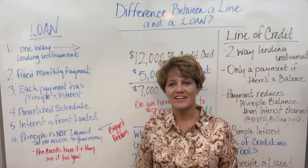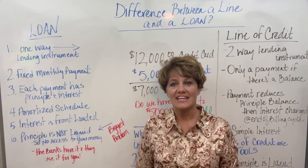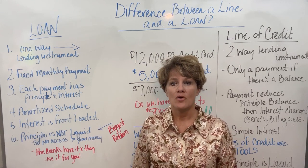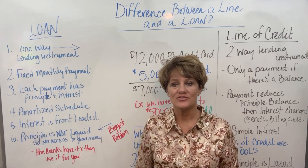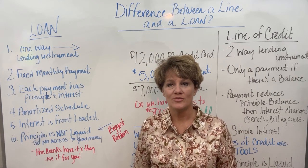Hello and welcome back to my channel. I am Christy Vann with Vantastic Finances and I teach Velocity Banking. In the last video we were talking about loans — what is a loan, how does a loan work, and how does the interest and the principal apply when you make a payment on a loan?